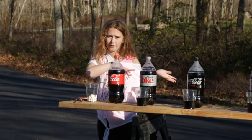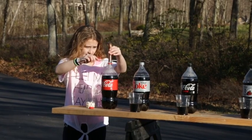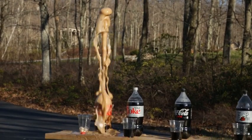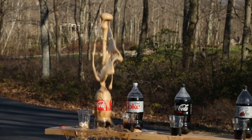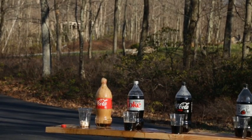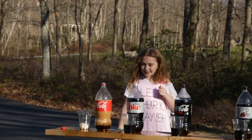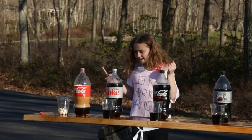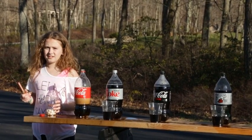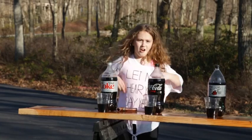We're going to start off with Coca-Cola, the original. That wasn't very high and it made a mess, but that was awesome! Oh, it got all on the Mentos! We got new Mentos and they're in a dry spot over there.